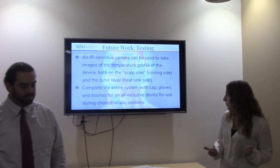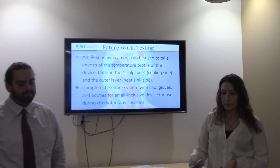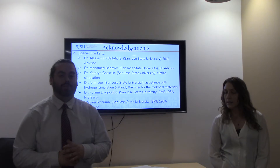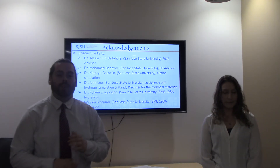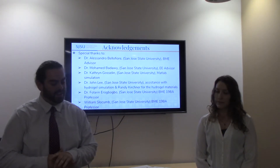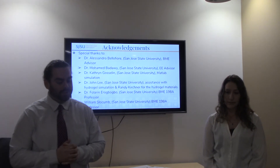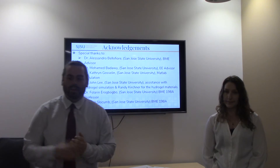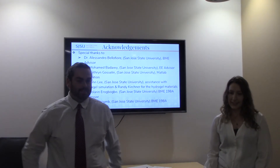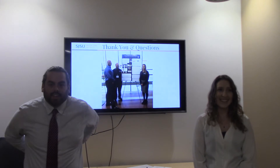Our last future goal is to complete the entire system with the cap, gloves, and booties. We'd like to thank our project advisor Dr. Alessandro Abdel Fiore, Dr. Mohamed Badawi our electrical engineering advisor, Dr. Goslin for her help with the MATLAB simulation, Dr. John Lee for supplying the hydrogel materials, Randy Kurtner from the chemistry department, Dr. Eric Bobo our senior project professor, and William Slocum. We'll be happy to take any questions.